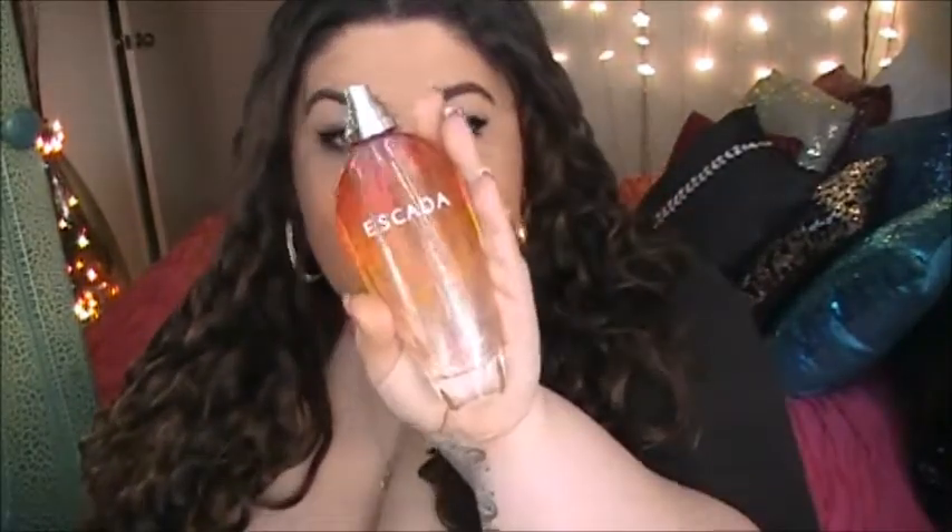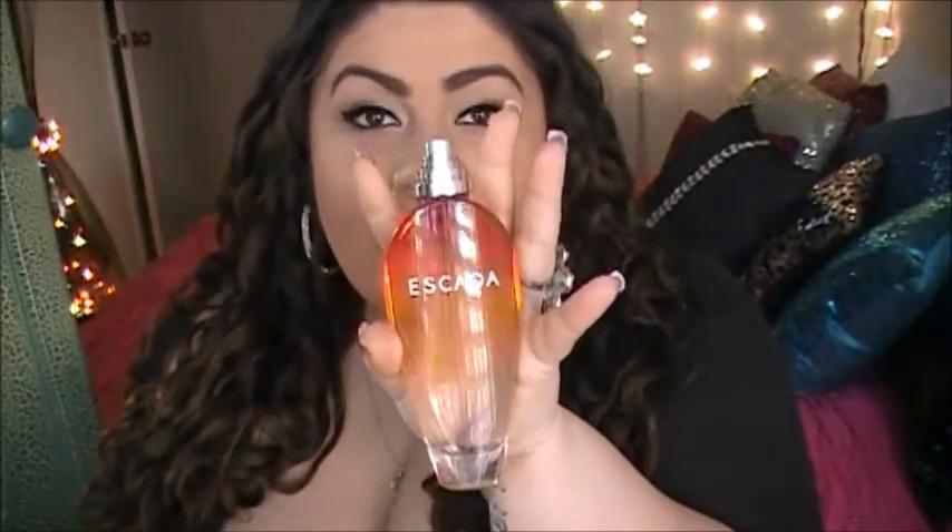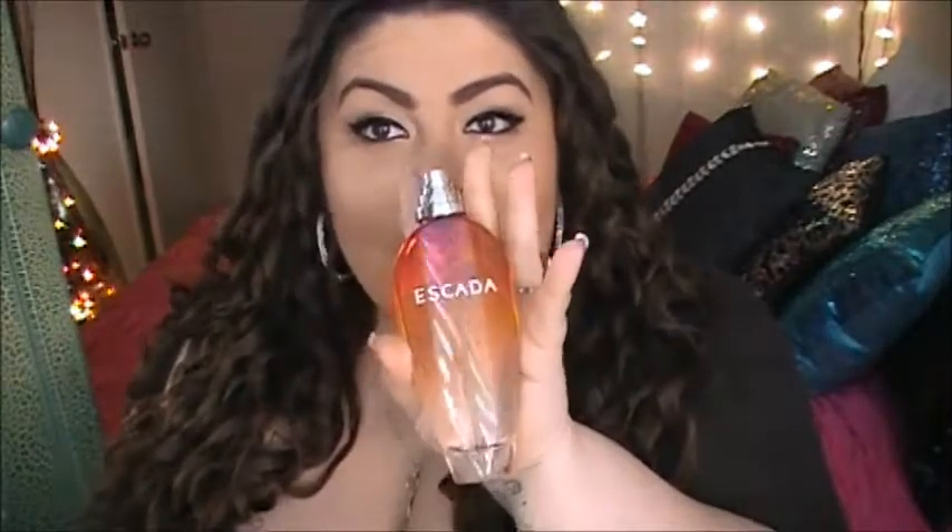They also offer a 3.3-ounce size bottle — I'll show you guys the size so you know the difference — and in that size it would be $75. For me that's a good value because I use a lot of it. This is actually my second bottle in this fragrance, so for me it's totally worth it.